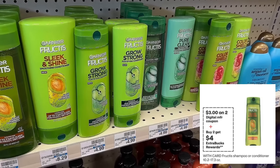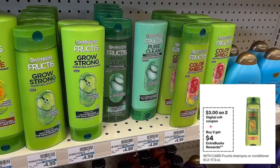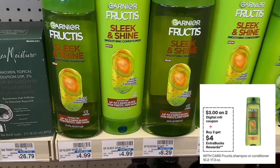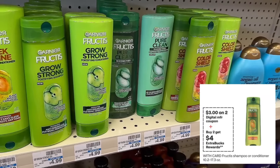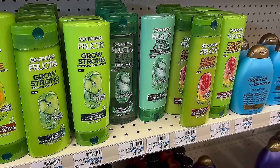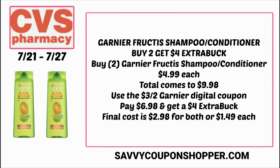This week at CVS we do have several hair care deals — not my favorite deals, but I think the cheapest deal is on Garnier Fructis shampoo and conditioners. They're regularly priced with a buy two, earn a $4 extra buck promotion, and we're going to be getting a $3 off two digital coupon to use. Grab two shampoo or conditioners at $4.99 each — total $9.98. Clip and use the $3 off two Garnier digital coupon in your CVS app and you'll pay $6.98 for both. For buying two, you earn that $4 extra buck, making the final cost $2.98 for both, or $1.49 each.